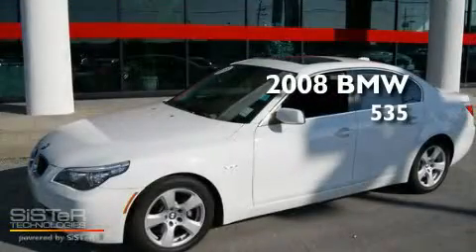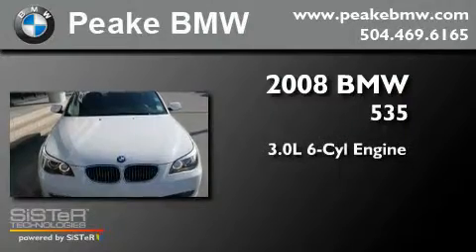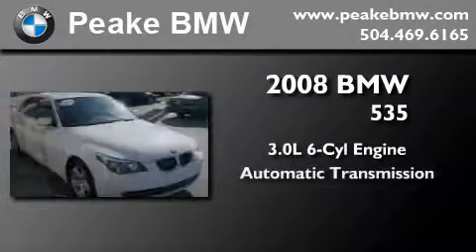This is a 2008 BMW 535. It features a 3.0-liter six-cylinder engine and an automatic transmission.